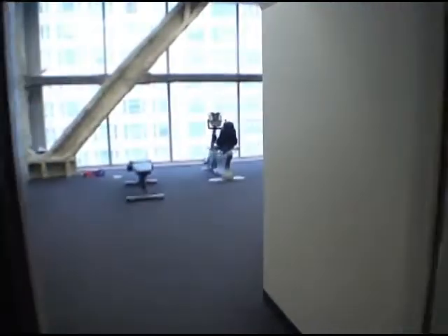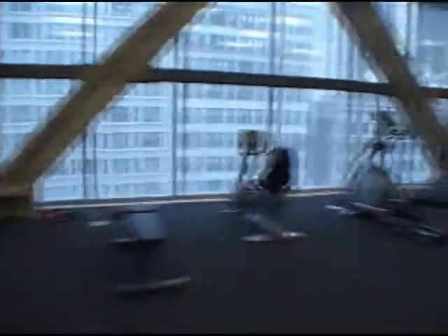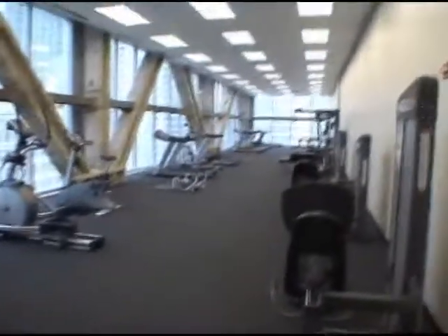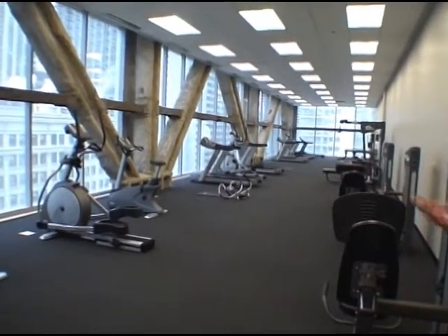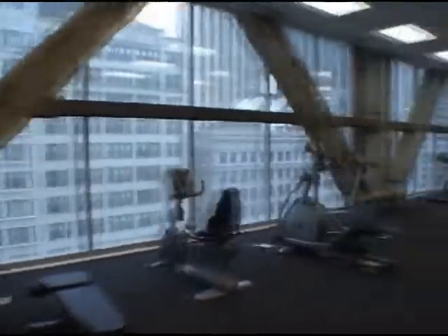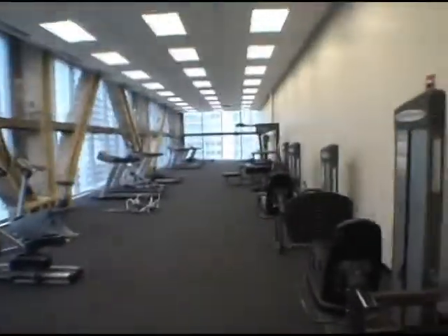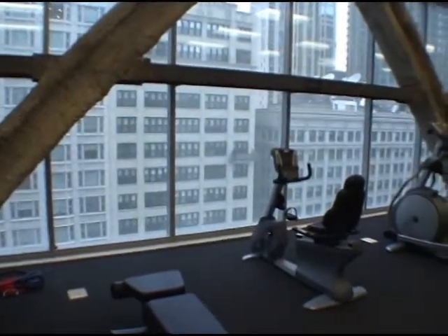This is probably one of the largest exercise rooms I've seen in a condo building — just over 3,000 square feet. It's very open and very bright with a lot of equipment. What's nice too is you're on the corner, so you've got a view — you're not just looking into nothing. They put some tinting on the glass so it's harder for people to see in, whereas you can still see out.